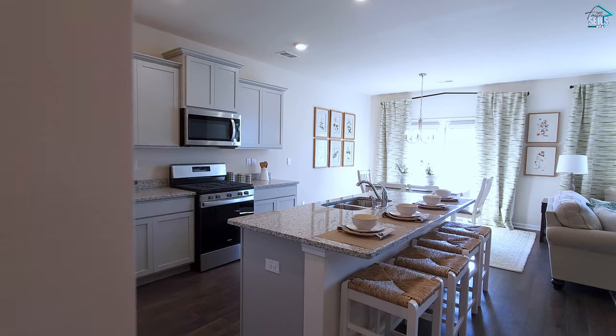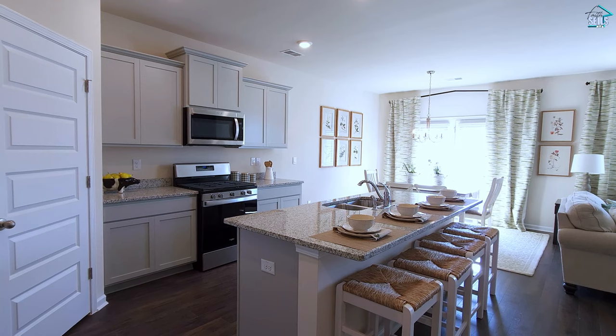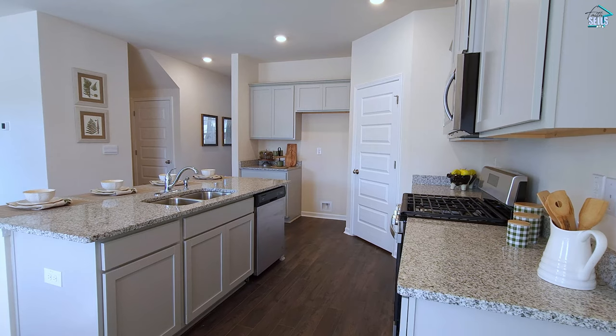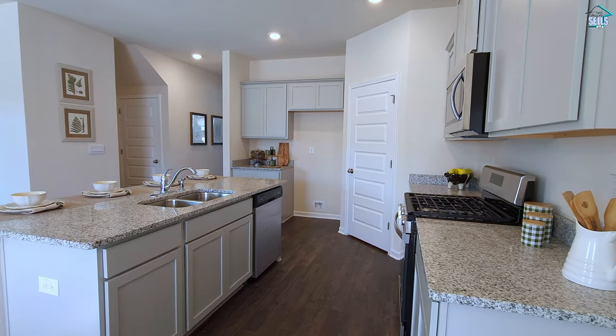So we're in the heart of the home — the kitchen. Very nice large island. You can have four stools right there. You have a pantry and lots of counter space for whatever you need.